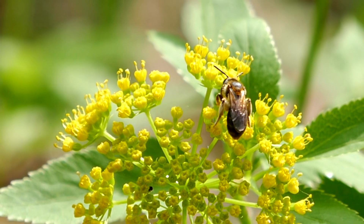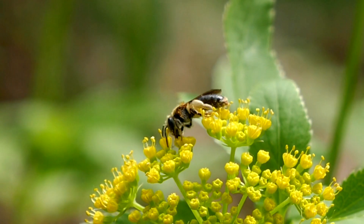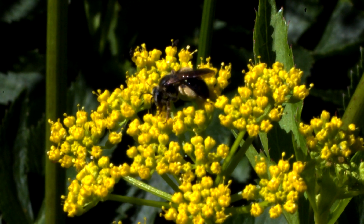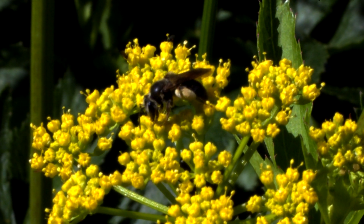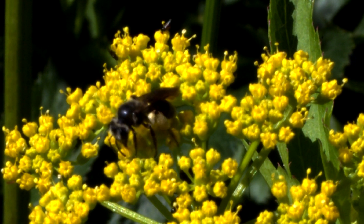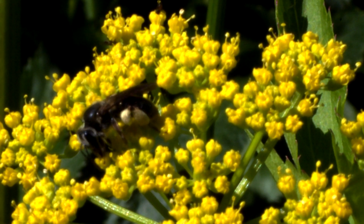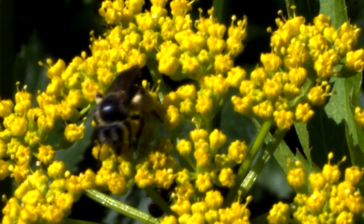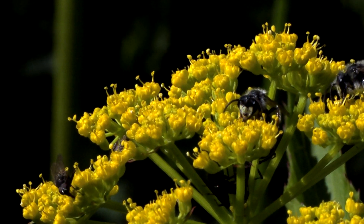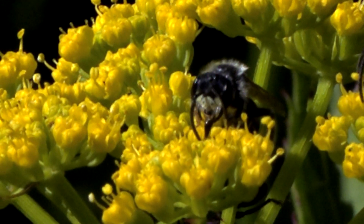Our next plant is Zizia aurea, golden alexander. It is a herbaceous perennial, hardy to zone 3, and reaches a height of around 3 feet, with a bloom time between May and June. This plant grows in average, medium moisture, well-drained soils and does well in full sun to part shade. The flat-topped clusters of yellow flowers are attractive to many kinds of insects seeking pollen and nectar, especially short-tongued bees.